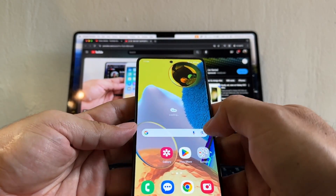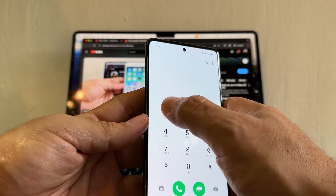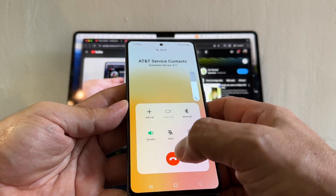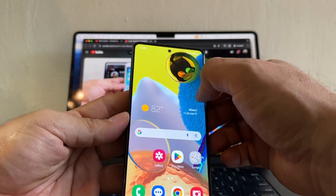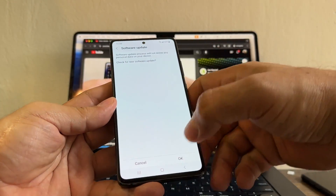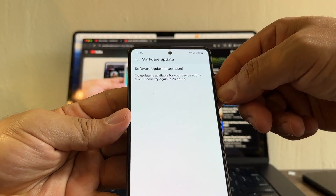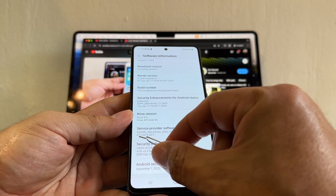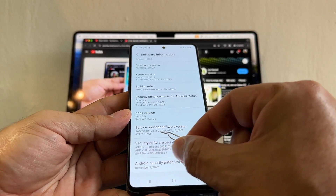I called 611 and we have service on Mint Mobile. Let's try the update now. Unfortunately, the same error: 'software update interrupted.' Looking at the software information, you can see the variant is AT&T — that's the variant and service provider in the software version.